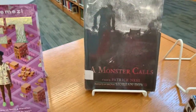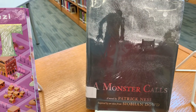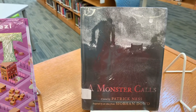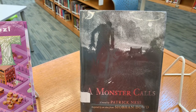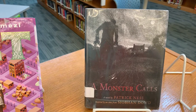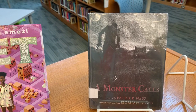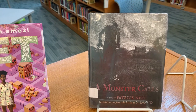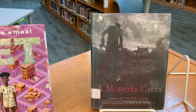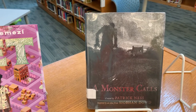This one is called A Monster Calls. It was adapted into a movie in 2016. It's a novel from Carnegie Medal winner Patrick Ness, inspired by an idea from the late Siobhan Dowd, and it centers on Connor, a boy who has repeatedly had the same nightmare since his mother became sick. But the monster that eventually shows up at his window isn't the one from his dream — it's something very different, and it demands something of Connor. It's filled with darkness, magic, and a haunting message. It's a fairy tale in the truest Brothers Grimm sense of the term.